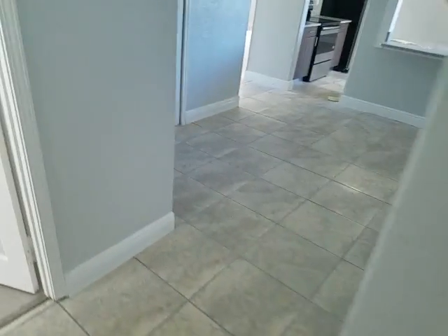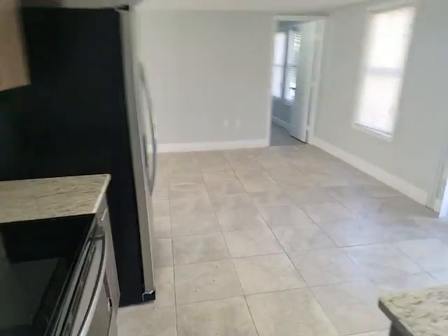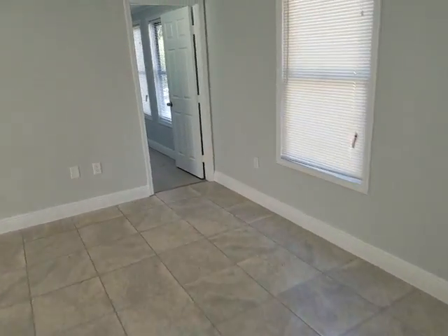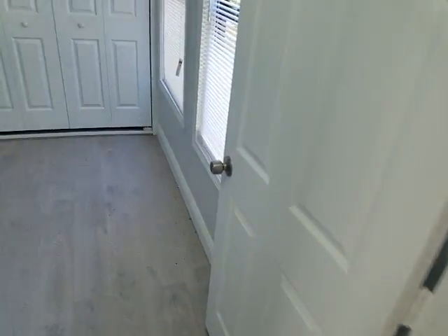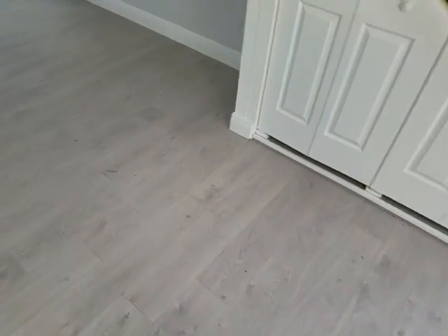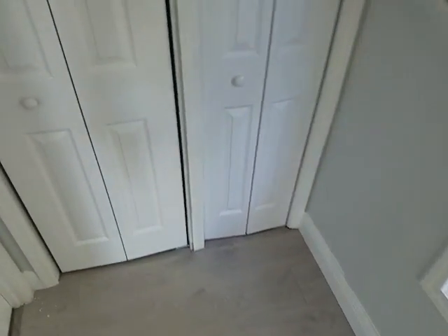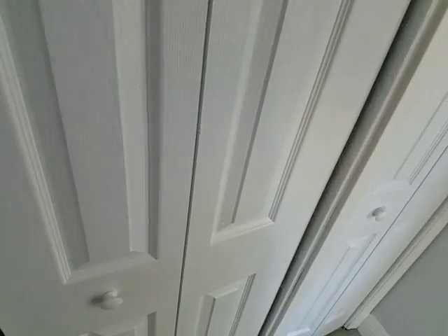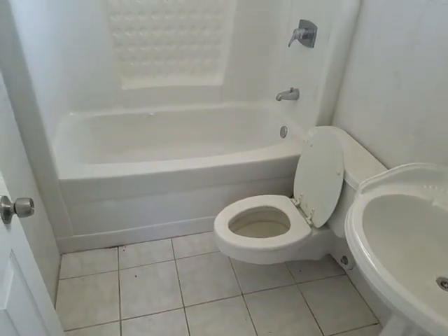Let's head on over to the master bedroom. Again, we have laminate flooring in the master bedroom. Let's head on over to the master bath — tub-shower combination.